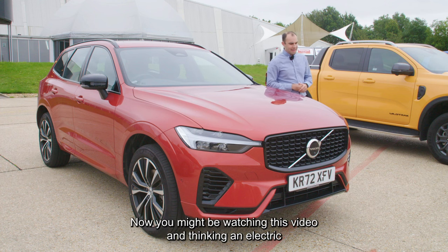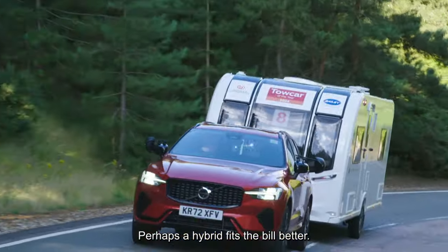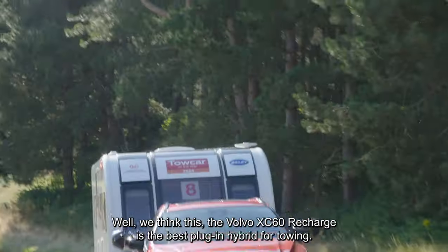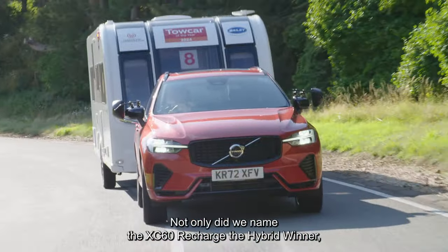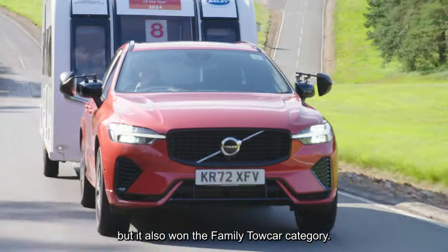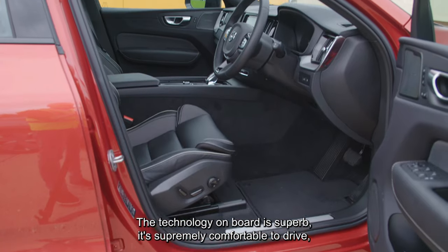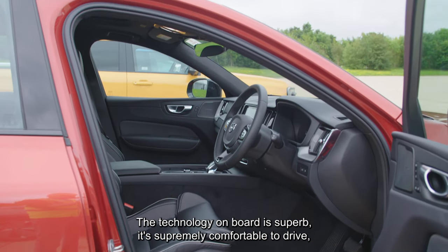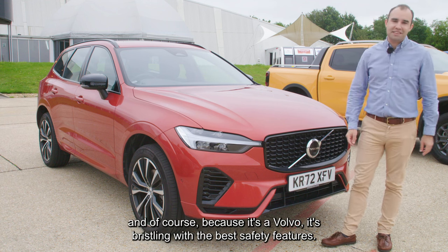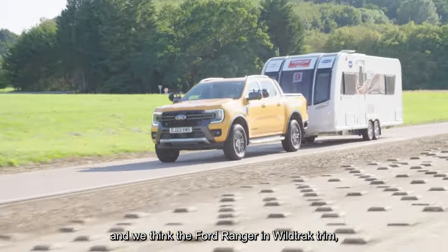If an electric car isn't quite right for you at this present moment, perhaps a hybrid fits the bill better. We think the Volvo XC60 Recharge is the best plug-in hybrid for towing. Not only did we name it the hybrid winner, but it also won the family tow car category. We love this car's well-made interior, the technology on board is superb, it's supremely comfortable to drive, and because it's a Volvo, it's bristling with the best safety features.